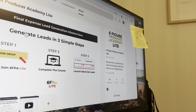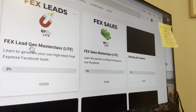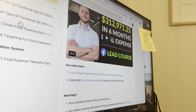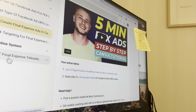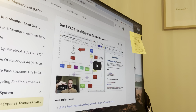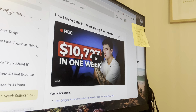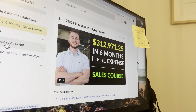Let me kind of show you what's inside of it. First off, we have the final expense lead generation masterclass, which is basically going to show you guys everything you need to know to start generating your own leads — the exact system that we use. And then same thing with the sales: we have everything inside here as well — Zero to 300k Sales Secrets, the 100k a Month Telesales Script.